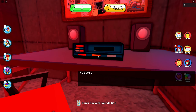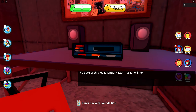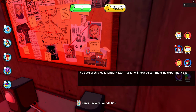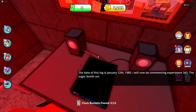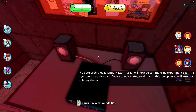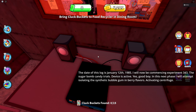The date of this log is January 12th, 1985. I will now be commencing Experiment 343 of Sugar Bomb Candy Trials. Device is active. In this next phase, I will attempt isolating the synthetic bubble gum and berry flavors. Activating centrifuge. I have placed the samples into the device.